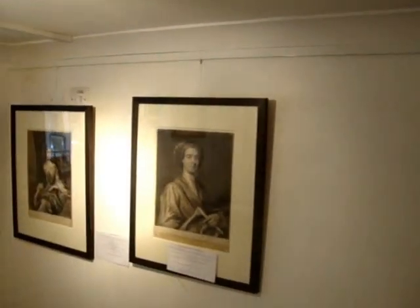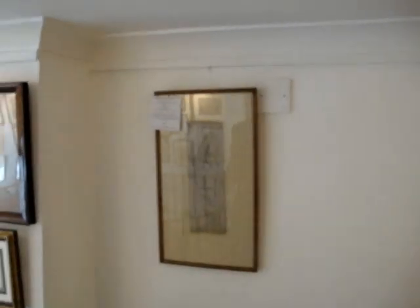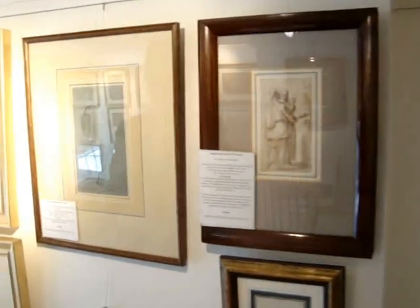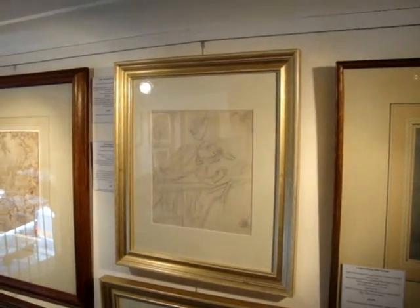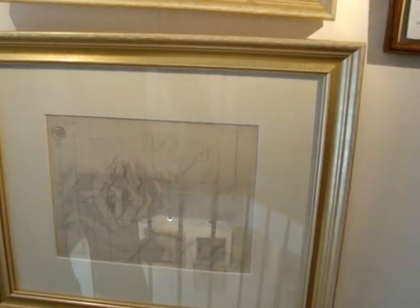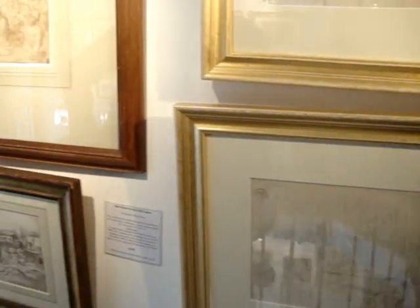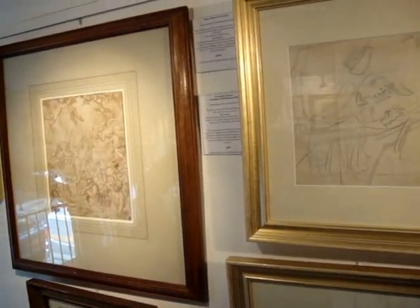Further along we can see the Stanley Spencer drawings, which we bought from a studio sale a number of years ago. They're all stamped with the studio stamp and really show Spencer at his best, thinking through the drawings. They show the artist at his most concentrated and very charming, and that gives a fairly good overview of Professor Parle's collection.